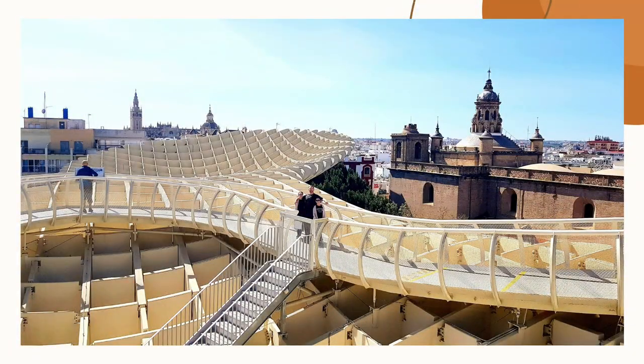The best time to visit the Setas de Sevilla is during the golden hour. The setting sun adds to the depth of the parasol and illuminates the surrounding city.